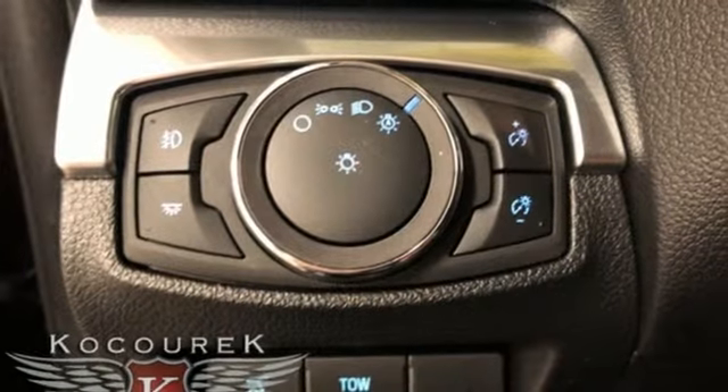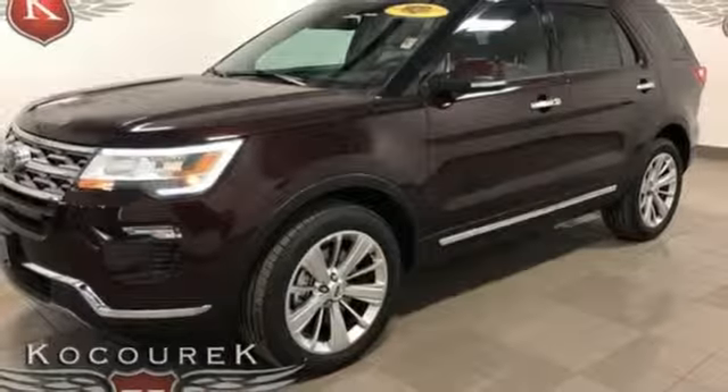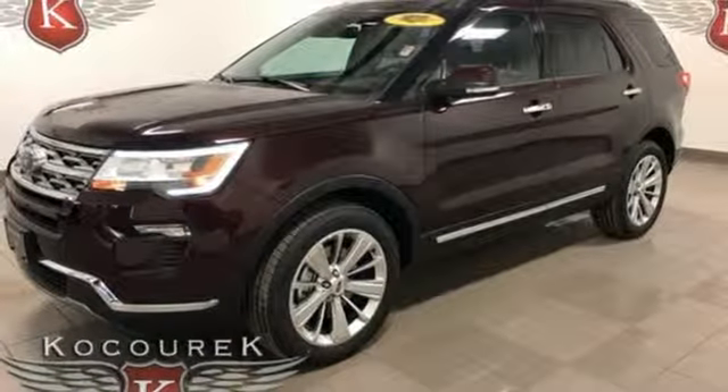Dual-zone climate control, automatic transmission, hands-free liftgate, electronic shift on the fly, and V6 engine.